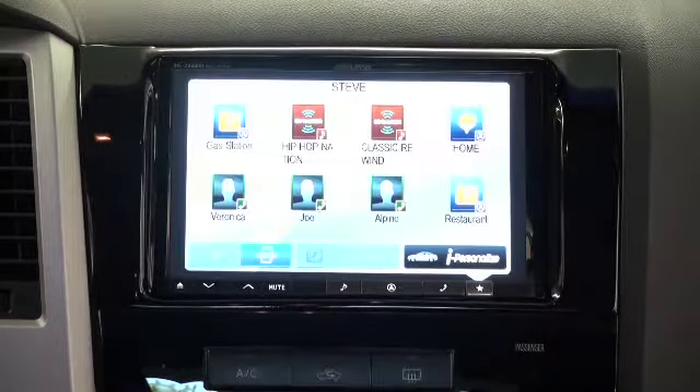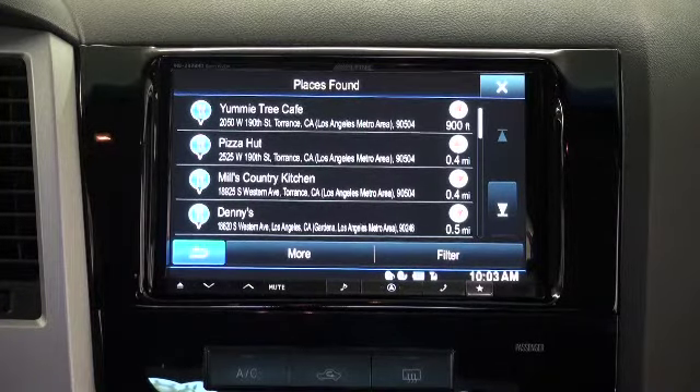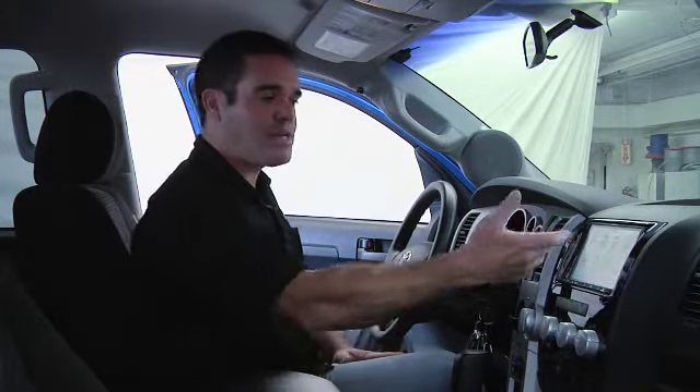Another good example would be restaurants — it works the same way. I can tap the restaurant button when I'm hungry and find a list of restaurants closest to furthest from my location. Things like home: I can tap the home button and it takes me directly to my home address.